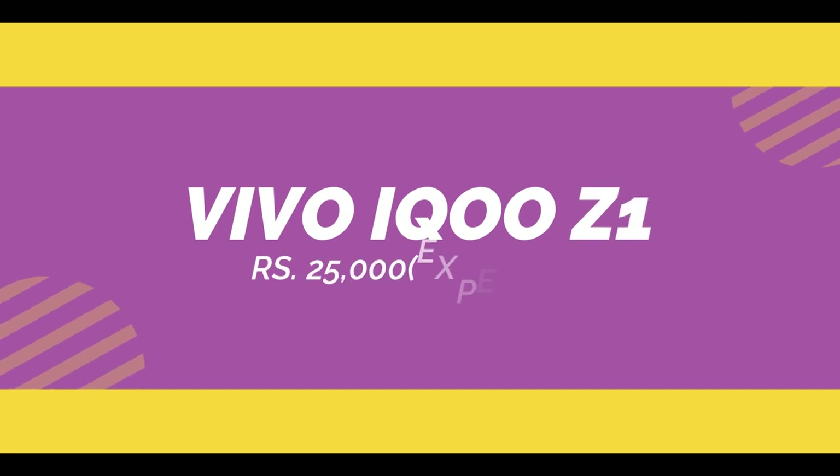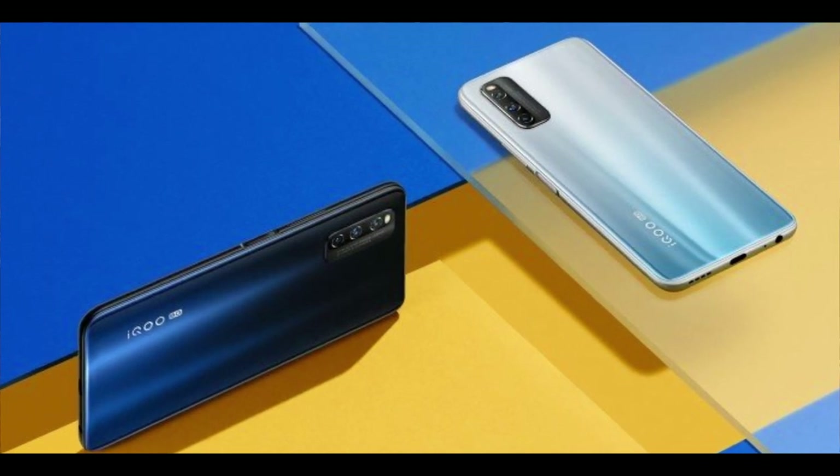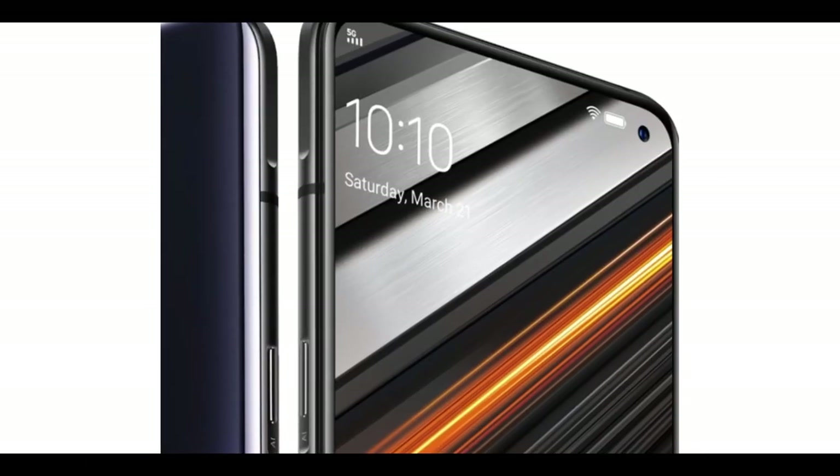On iQOO, we have two smartphones in India. You can look at the iQOO Z1, which is in the 25,000 segment. In this smartphone, you can see a gradient back, and it uses a polycarbonate material. It also has a glass back. On the left side, we have a cut-out punch-hole display.